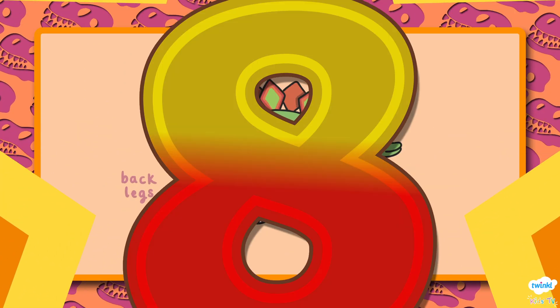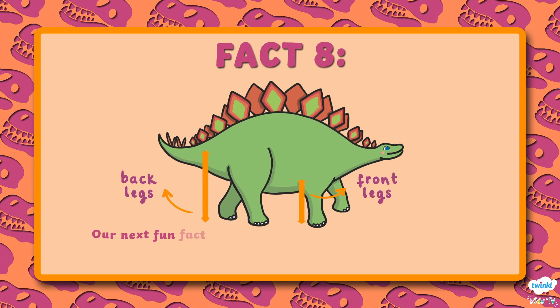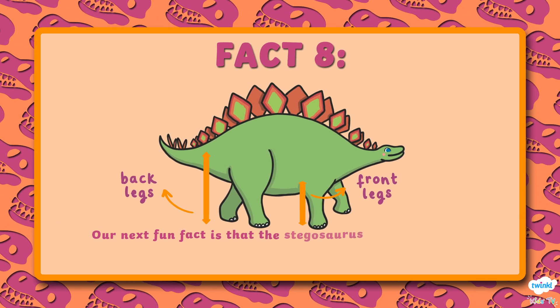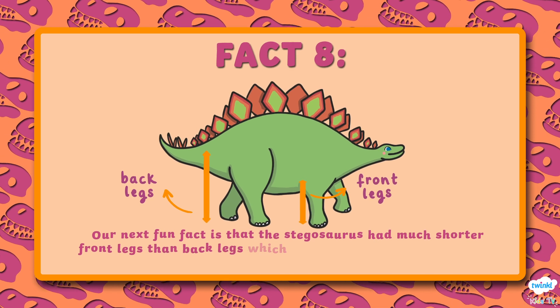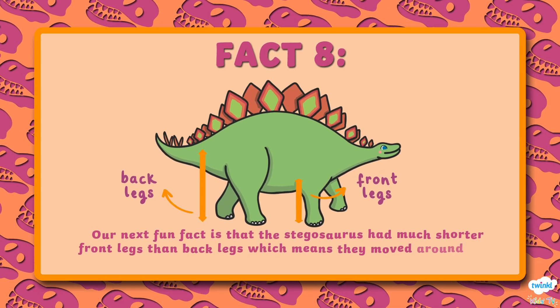Number 8. The Stegosaurus had much shorter front legs than back legs, which means they moved around very slowly.